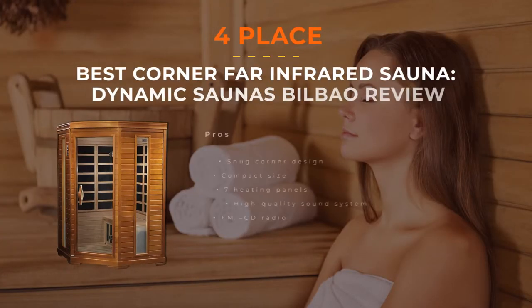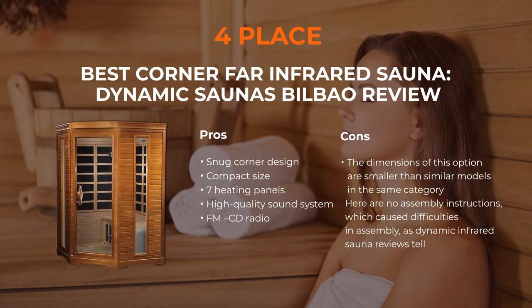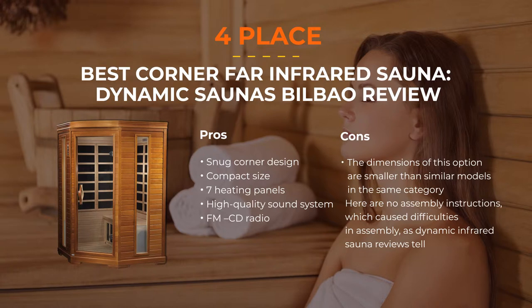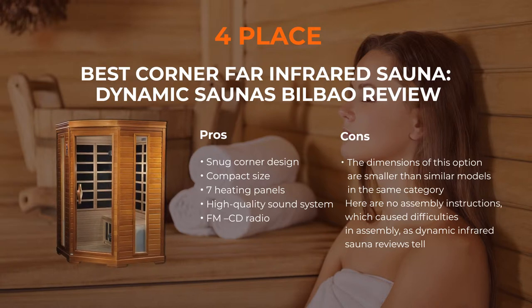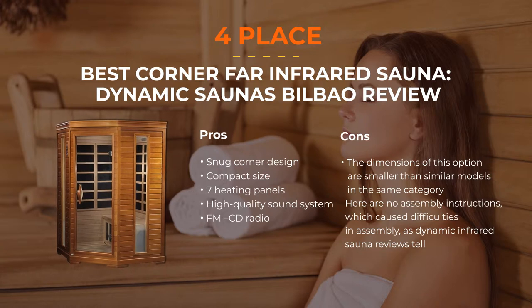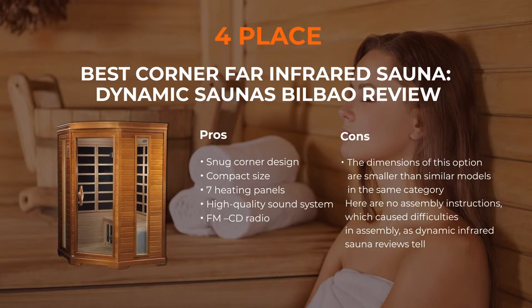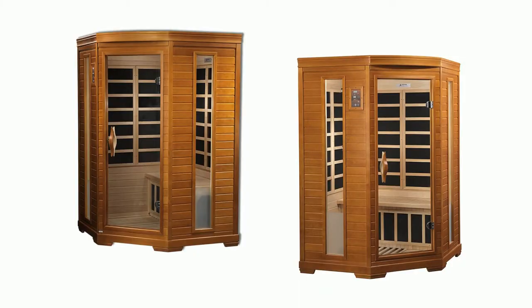Number 4: Dynamic Saunas Bilbao Two-Person Corner Far Infrared Sauna. This infrared sauna is appropriate for homes with little additional space. It has an impressively large glass front door and panels made of quality reforested Canadian hemlock wood, so the product is all-natural and safe for the environment. There are 7 heating panels that provide a large amount of low-EMF heat, sufficient for a long detoxification session. There is also a built-in FM/CD radio with MP3 connection, and a chromotherapy light to improve your mood.